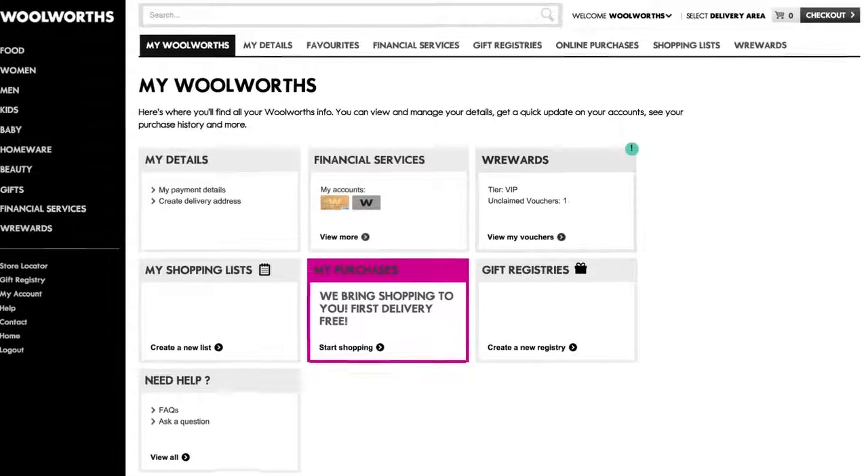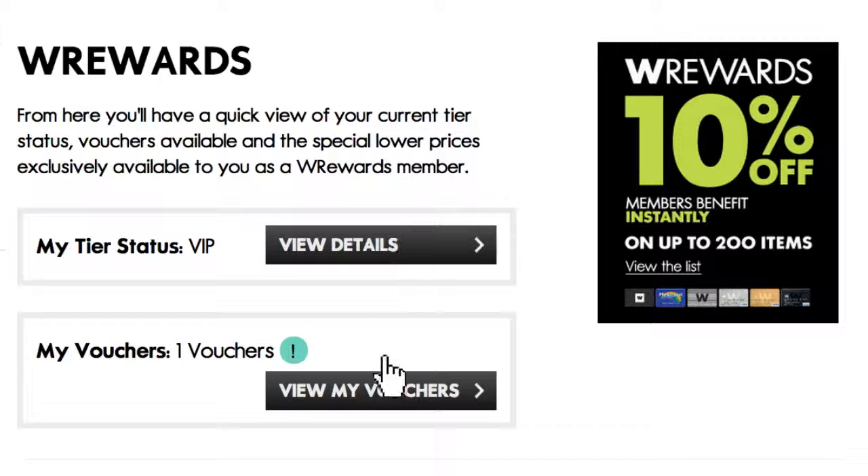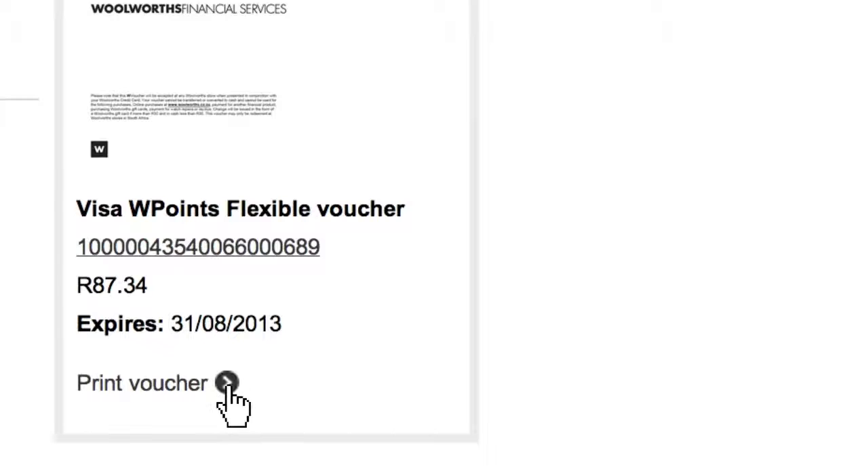Click on any block to get more information, like your W Rewards tier status, and you can also view your W Rewards vouchers online. Download and print them to use in store.